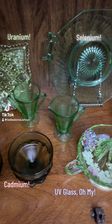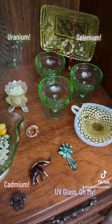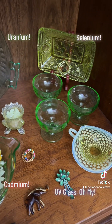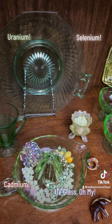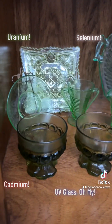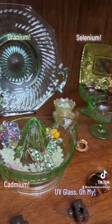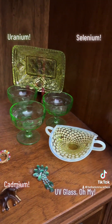Hey guys, Belladonna here back with some more of my amazing collection. We took a look at some of my uranium glassware and talked about how the additive of uranium to the glassware not only managed to produce such beautiful green colorings, but also had the added effect under the UV or black light of producing such a beautiful, awesome colored glow.